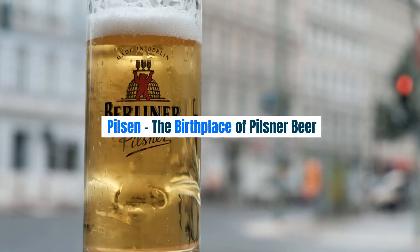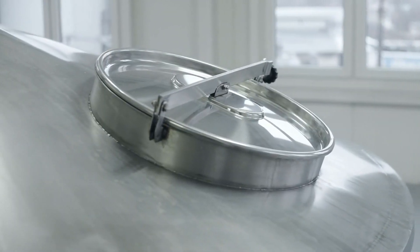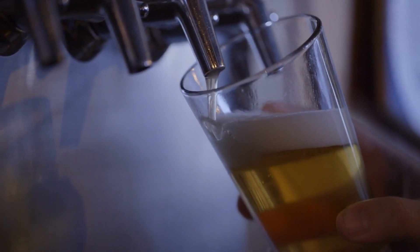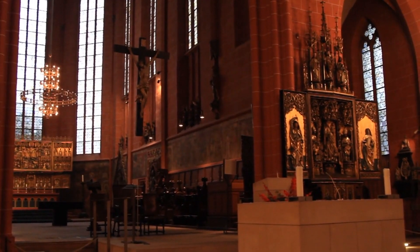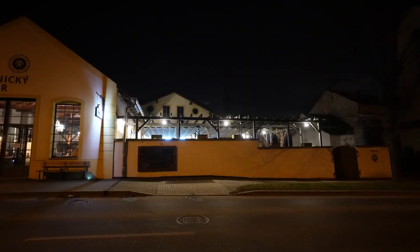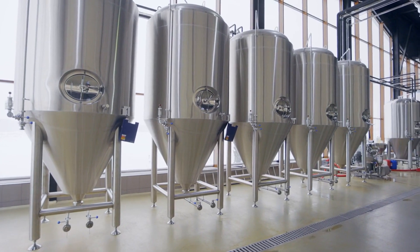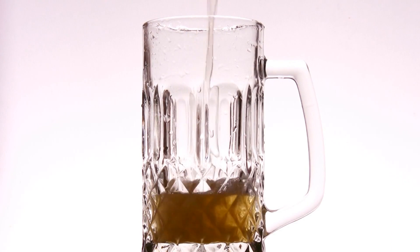Pilsen — The Birthplace of Pilsner Beer. Time to raise a glass as we head to Pilsen, the birthplace of the world-famous Pilsner Beer. Dive into the history of brewing at the Pilsner Urquell Brewery, where you can tour the historic cellars and, of course, sample the crisp and refreshing Pilsner Beer. Explore the charming Old Town Square and visit the Gothic St. Bartholomew's Cathedral, soaking in the lively atmosphere of this beer-loving city. Pilsen offers a perfect blend of history, culture, and delicious brews, making it a unique destination for beer enthusiasts and history buffs alike.